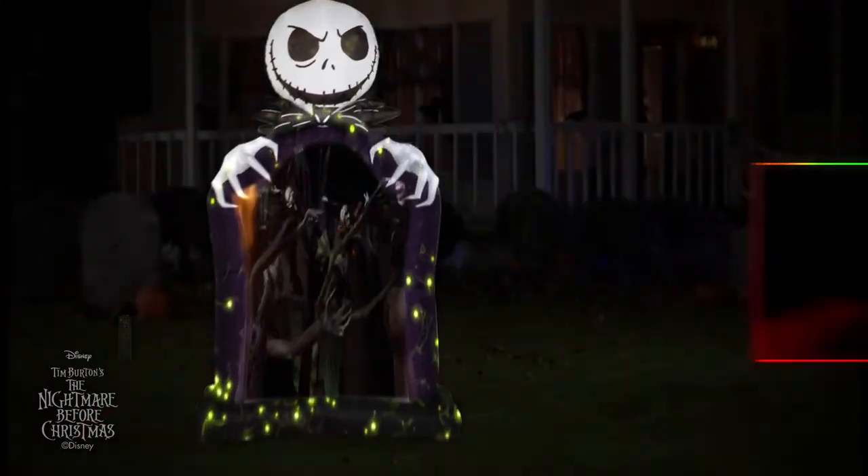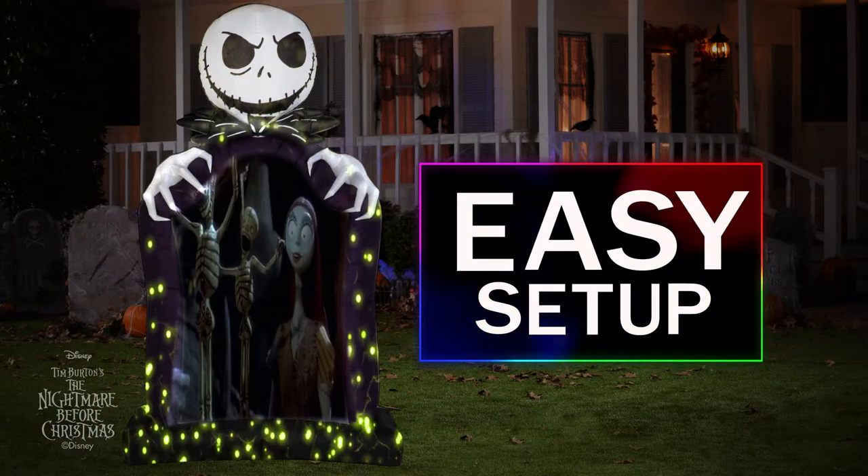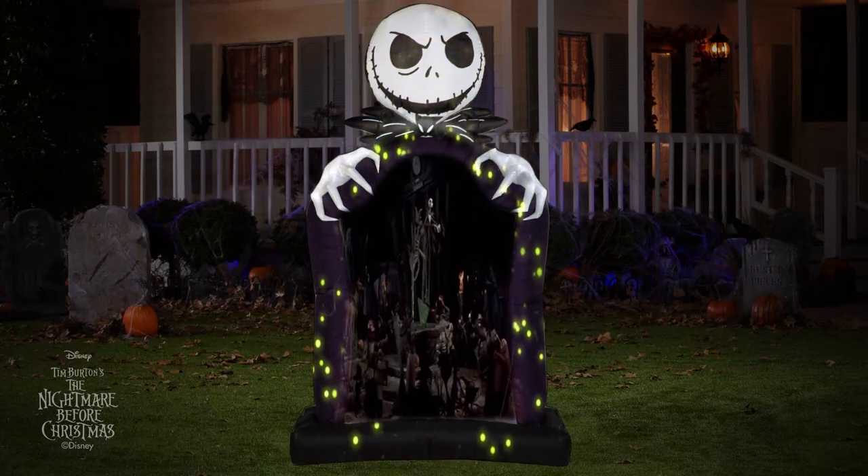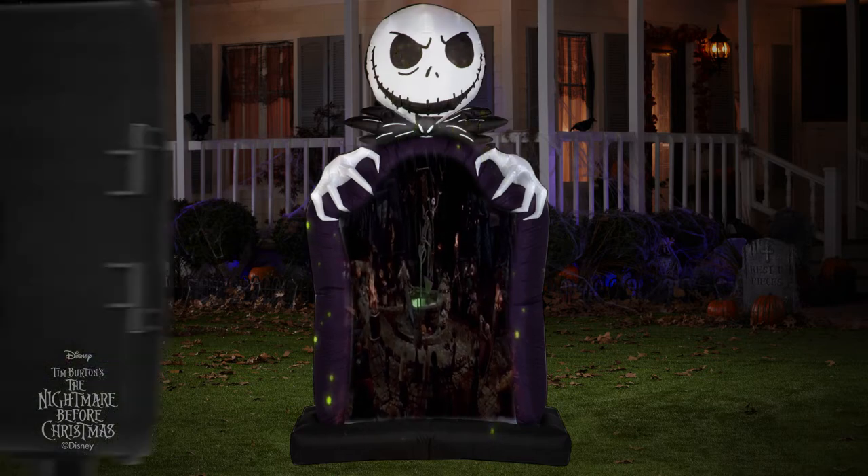Like any airblown, Living Projection self-inflates in seconds. In under 10 minutes, you'll have your professionally mapped show up and running. Content plays in a continuous loop with customization options available.